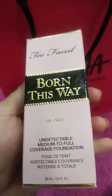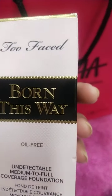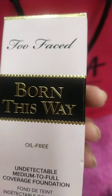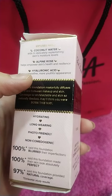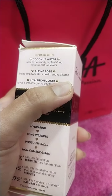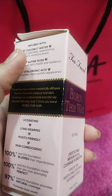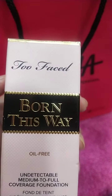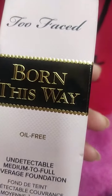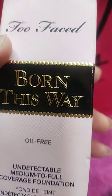I'm here with the Too Faced Born This Way foundation. This is the best foundation — an international luxury brand. It is infused with coconut water, alpine rose, and hyaluronic acid, and it is a very hydrating foundation. I recommend pairing this foundation with the concealer because they both work together very well.